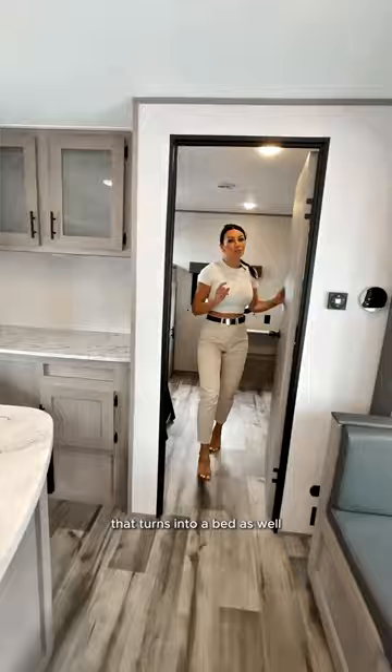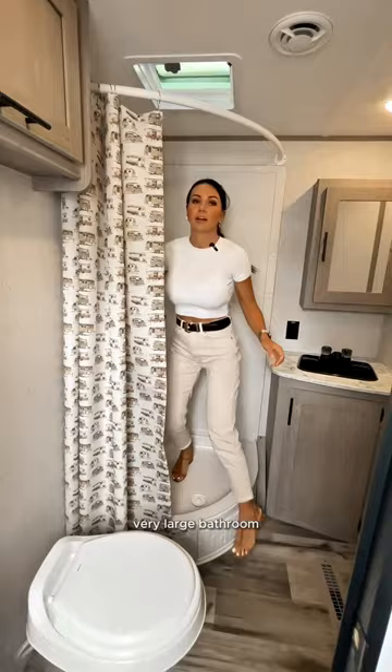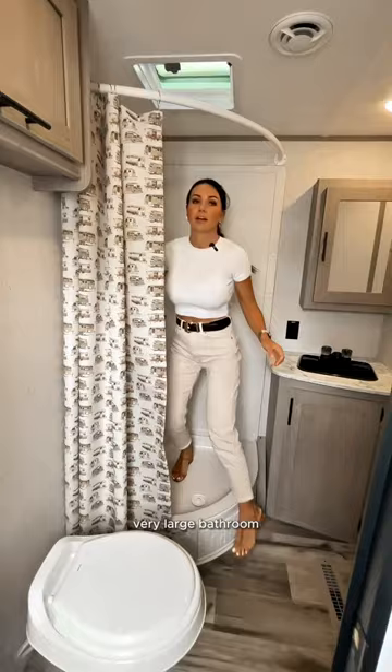You have your living space couch, your fireplace, and you can put a TV up here. Check this out — a very large bathroom. Behind this bathroom we have a bedroom. Thanks for watching.